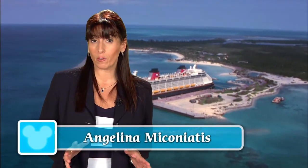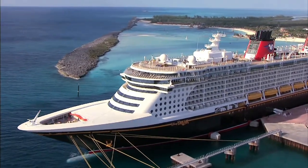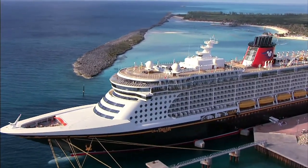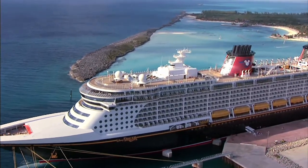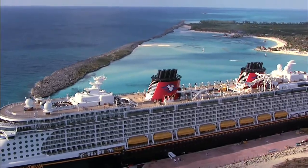Reserved exclusively for guests on Disney Cruise Line Bahamian and Caribbean cruise vacations, Castaway Cay is Disney's private port of call paradise. Once the ship has docked, you can come and go as you please from the ship to the island. This island paradise is located in the center of the Abaco Islands, north of the Bahamas.